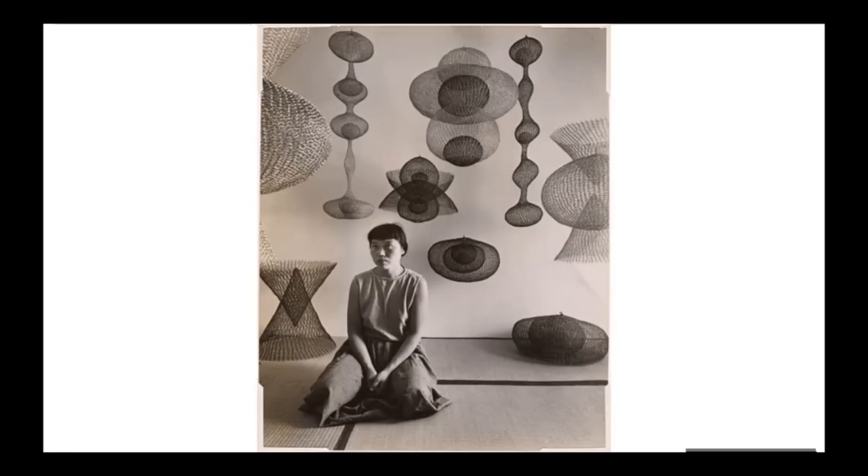Ruth Asawa was a pioneer. A pioneer is someone who does something hard that no one has done before and creates a path for others to follow them. Asawa lived at a time when women were not encouraged to be artists. It was especially hard for Ruth as a Japanese-American woman because there was a lot of racism against Japanese-Americans. She did not let that stop her. Not only was Ruth a pioneer for being an artist, but the art she made was unlike anything people had seen before.